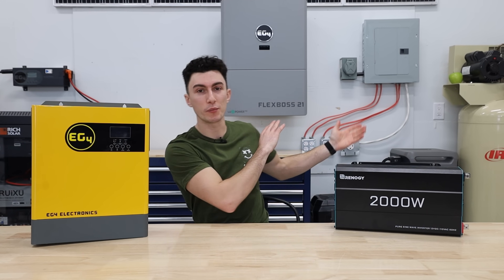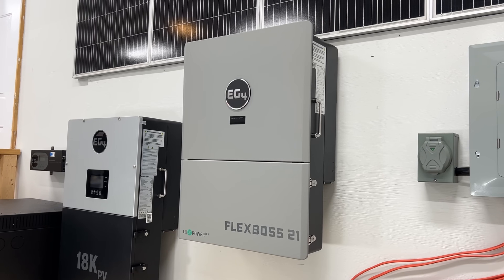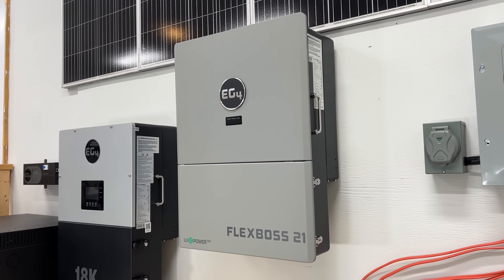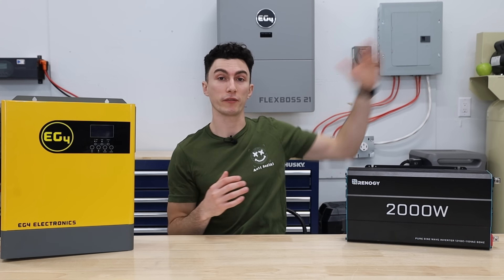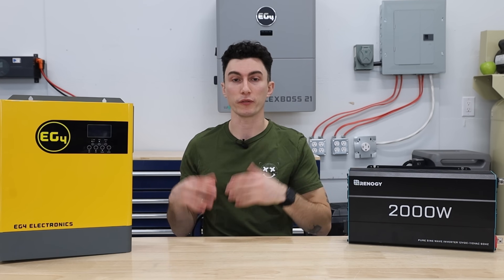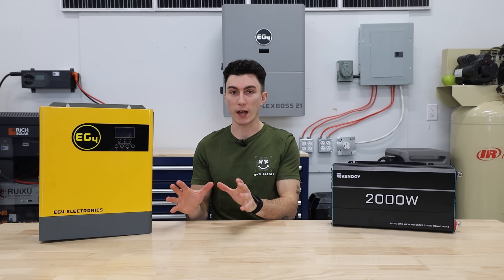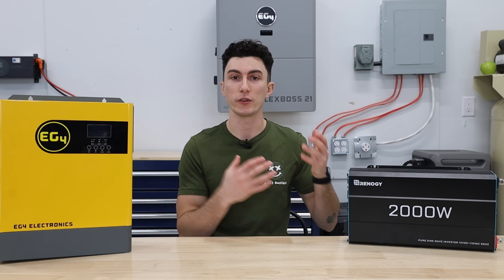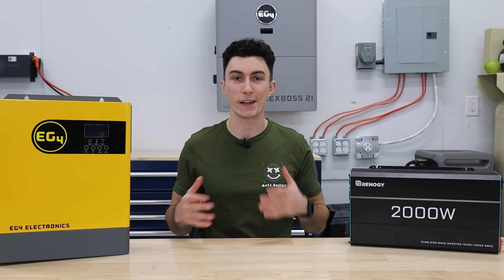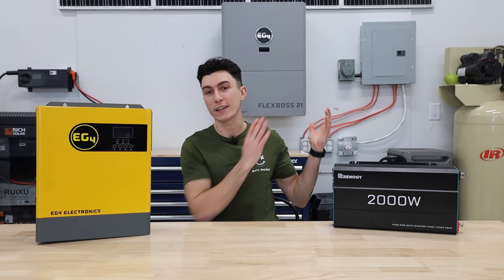An inverter like the Flex Boss behind me does literally everything — DC to AC, AC to DC, and it has your solar charge controller built directly in. It can sell power back to the grid: it's smart enough to monitor power coming in from your panels, and if your batteries are full or you don't have batteries, it can take that power and sell it back to the grid after converting it to AC to help reduce your power bill. You can have it set up for all the different time-of-day settings and different power-use settings. There's quite literally nothing that an inverter like this cannot do.